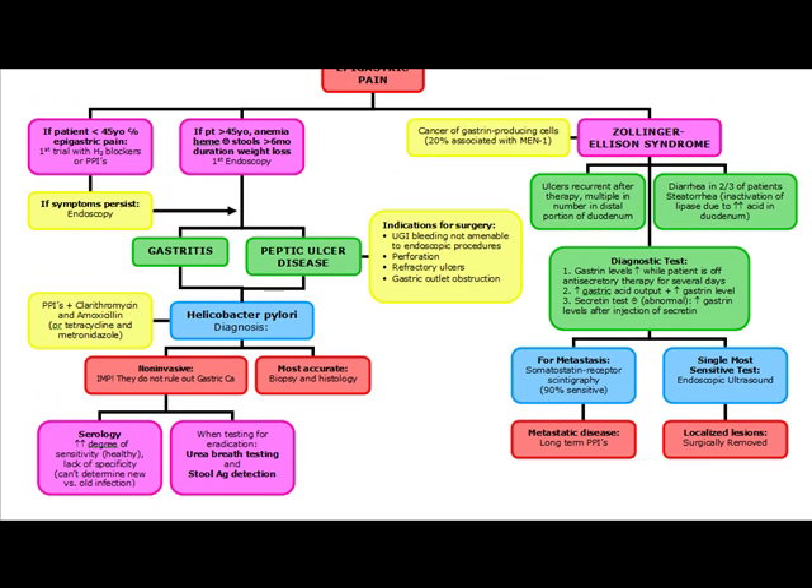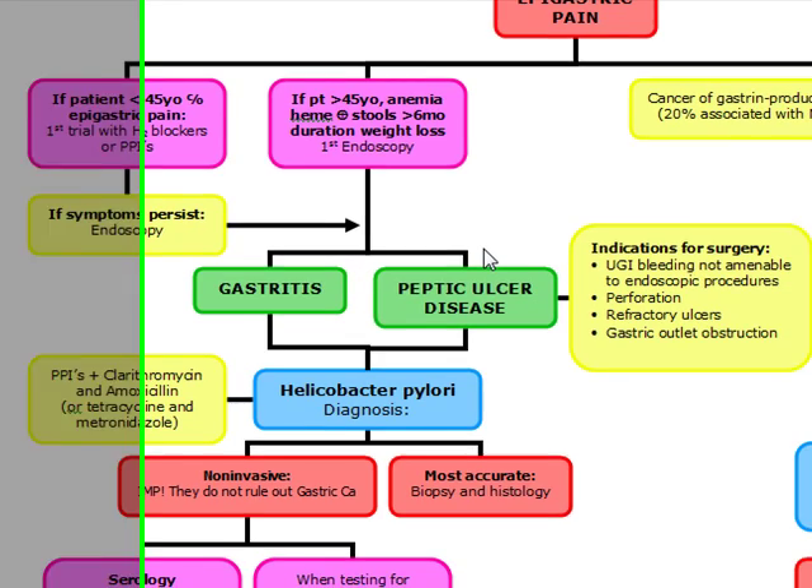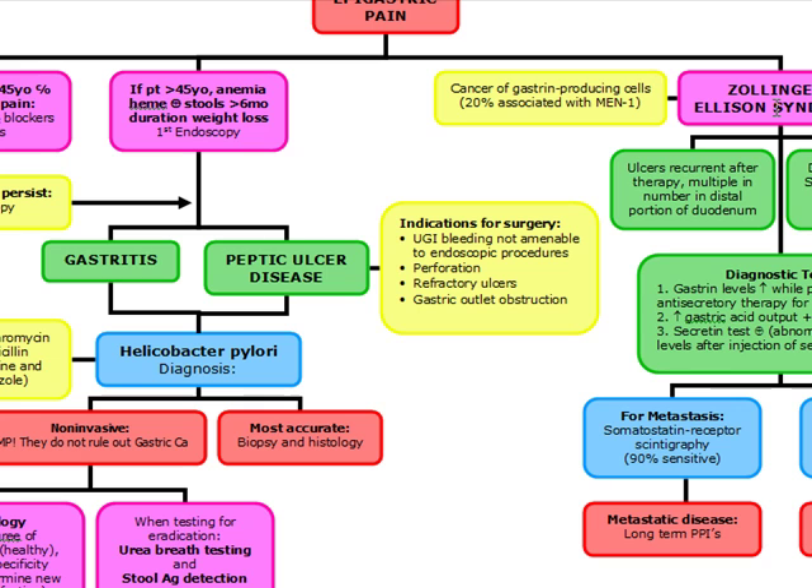Our next topic is going to be epigastric pain. We're going to be talking about the most common causes of epigastric pain: gastritis and peptic ulcer disease, as well as rare causes such as Zollinger-Ellison syndrome.